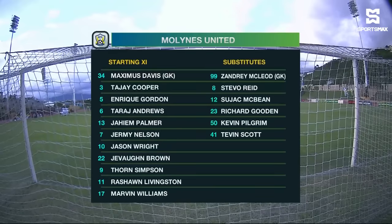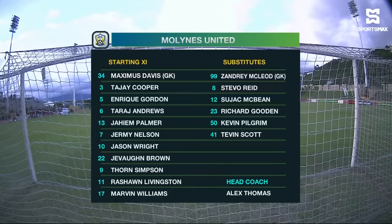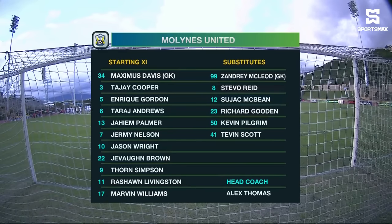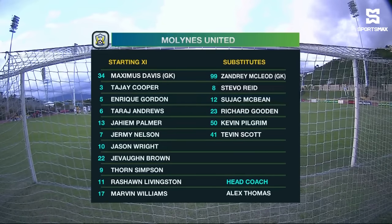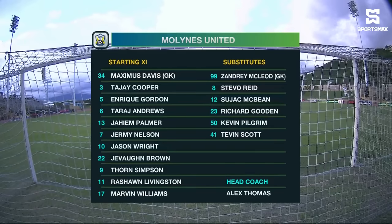The Lions United will line up. They have made a couple of changes to their starting lineup, with Tajay Cooper coming in at the back, the number three. He'll be alongside Jaheim Palma, Taraj Andrews and Enrique Gordon. Maximus Davis is the one between the sticks. Yvonne Brown on the left, Rashawn Livingston on the right, Jeremy Nelson and Marvin Williams down the middle behind strikers Jason Wright and Thorne Simpson in a 4-4-2.